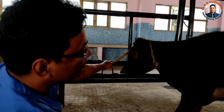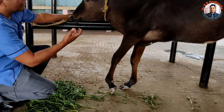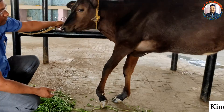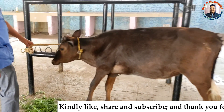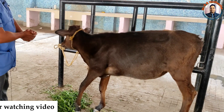In other words, this is radial nerve paralysis secondary to a distal one-third fracture of the left humerus. If such cases come to you, manage them accordingly. Thank you for watching the video. If you liked it, please share with your friends and fellow veterinarians.